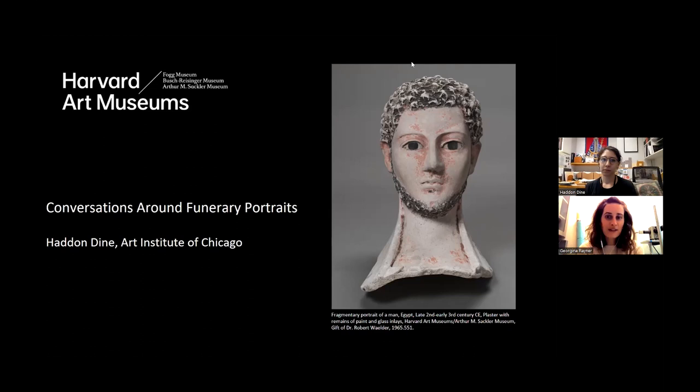Hello everyone and welcome. I want to begin by acknowledging that Harvard University is located on the traditional and ancestral land of the Massachusetts, the original inhabitants of what is now known as Boston and Cambridge. We pay respect to the people of the Massachusetts tribe past and present, and honor the land itself, which remains sacred to the Massachusetts people.